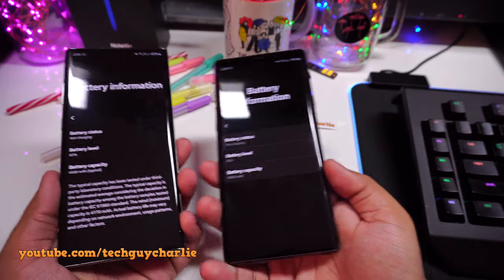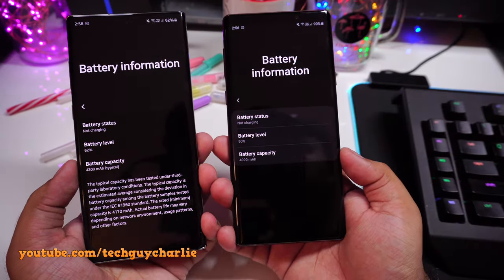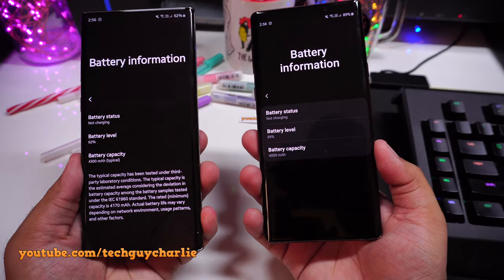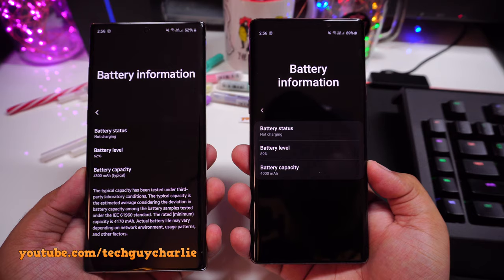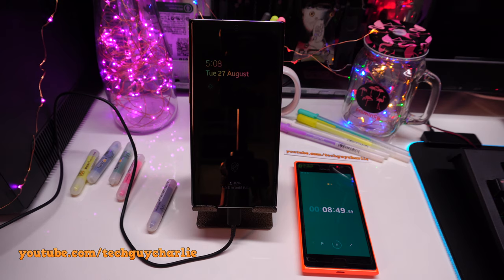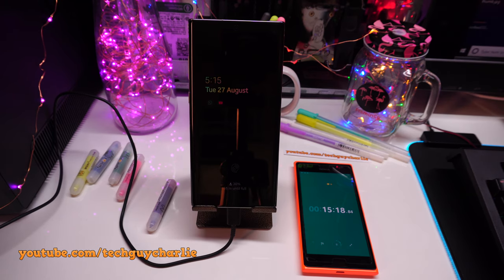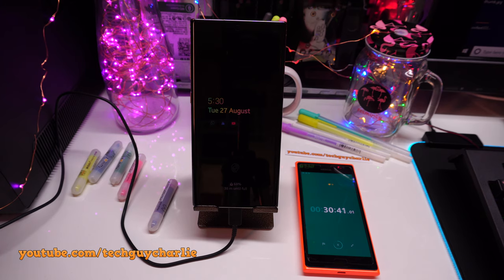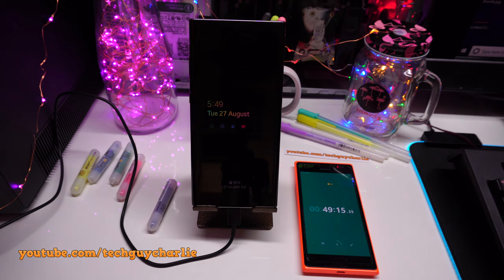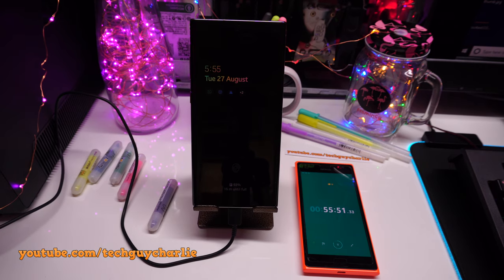The Note 10 Plus has a 4300mAh battery, 300mAh more than the Note 9. I'm still testing battery life but it kind of lasts two days even with heavy use. The Note 9 also has good battery backup, so that's not an issue on either phone. Samsung has upgraded charging speed — you get 45W super fast charging on the Note 10 Plus — and inside the box you get a 25W USB-C power delivery charger. With the 25W charger, the Note 10 Plus goes from 0 to 100% in just one hour.